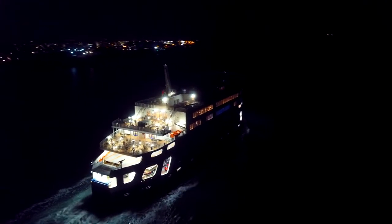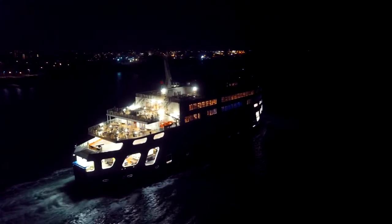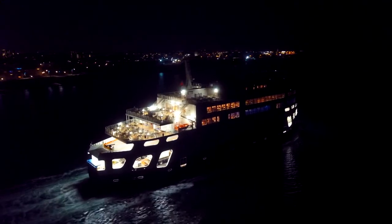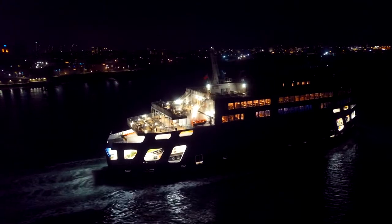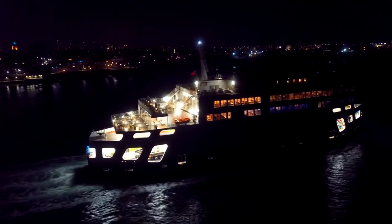There we go guys, right round the ferry. Just how it looks. Have a look mate, I'm right round the ferry. It's good, isn't it?